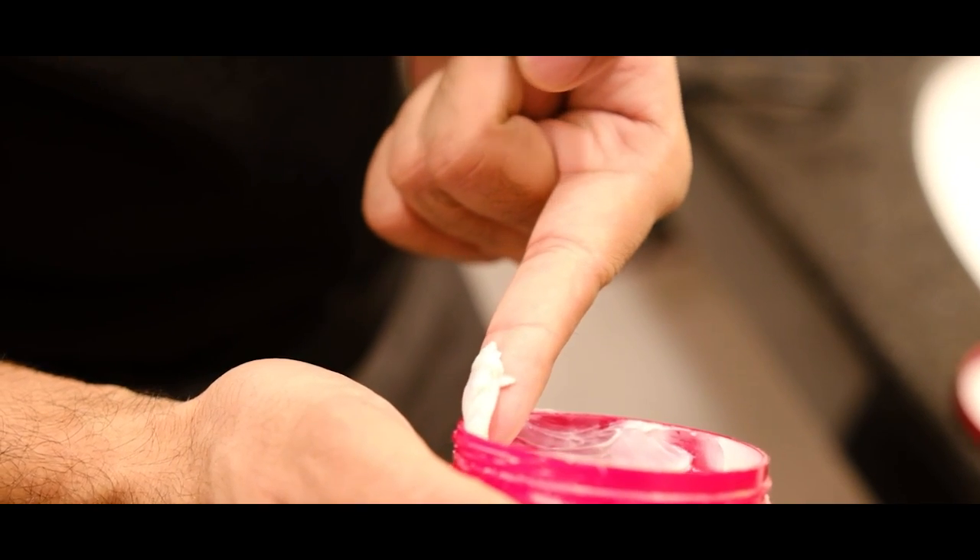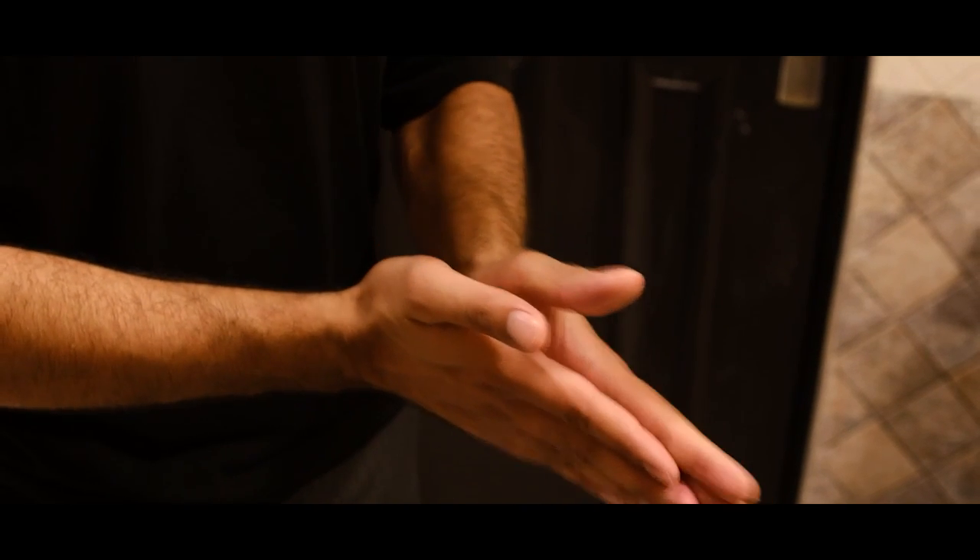Once you have blow-dried your hair and when it is semi-dry — not fully dry — that is exactly the best time to apply hair wax, because at that time hair wax spreads best. When you apply wax on your hair, the best way is to apply it from the sides first, then go to the back, and finally on the top of your hair. That is the best way to put hair wax on for the styling part.